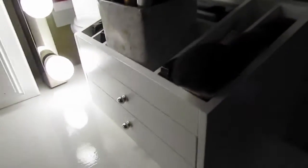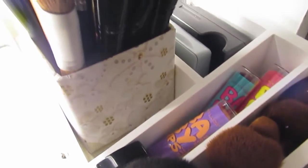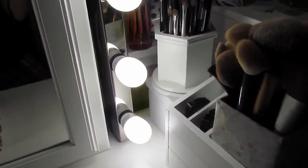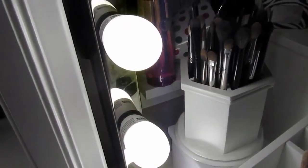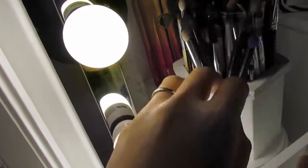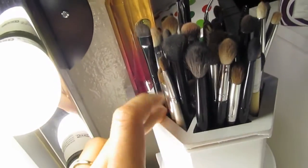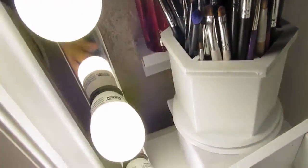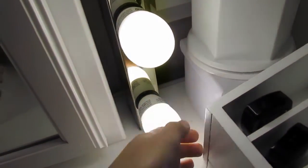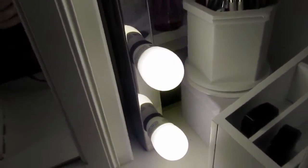On top I just have my Baby Lips, some mini kabuki brushes from EcoTools, more Baby Lips. These are my face brushes over here, and then over here I have some eyeshadows, and over here is actually a twirl holder — these are all my eye products. Underneath that I have a box to raise it up; I don't have anything on it since I'm still working on it.